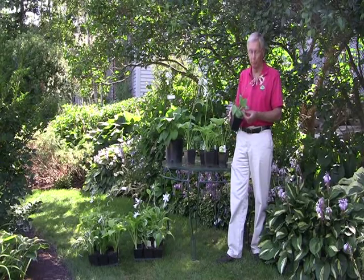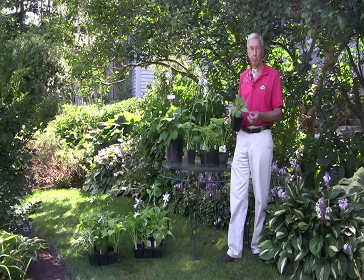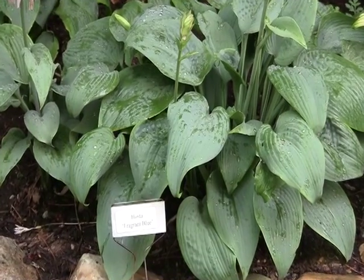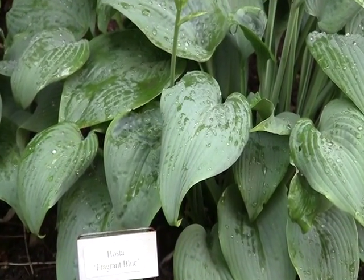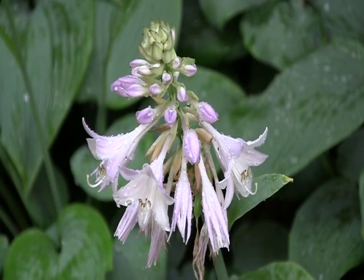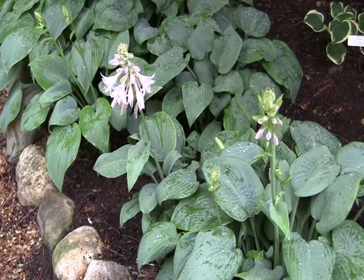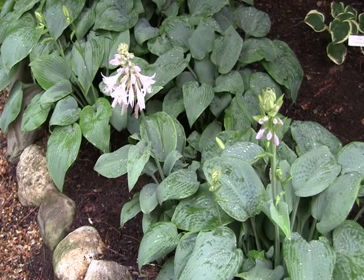This is a blue plantagenaea fragrant hosta called Fragrant Blue. Fragrant Blue is an exception to the rule of blue hostas in that it's actually partially sun tolerant. It's slightly fragrant — even though it's called Fragrant Blue, it only has a slight fragrance. But it has a little bit of Hosta plantagenaea in its genetic background, which gives it the sun tolerance and the slight fragrance.